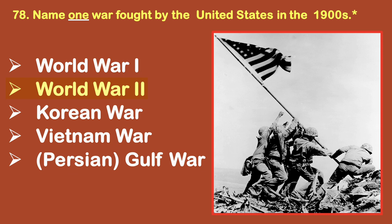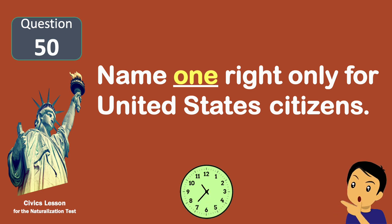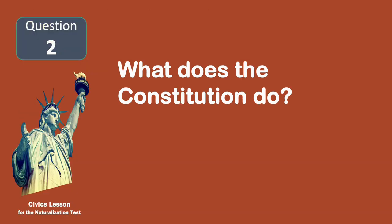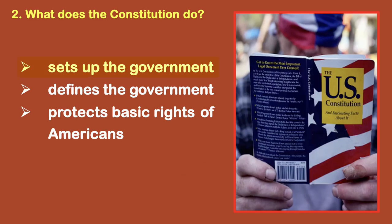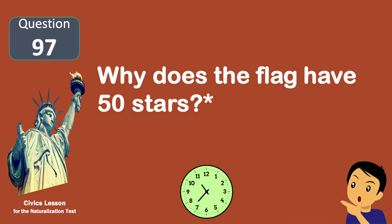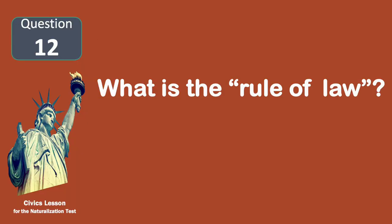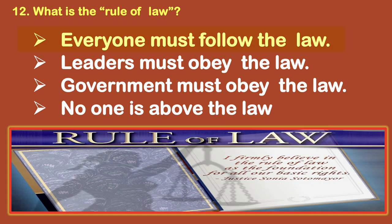Name one right only for United States citizens. Vote in a federal election. What does the Constitution do? Sets up the government. Why does the flag have 50 stars? Because there are 50 states. What is the rule of law? Everyone must follow the law.